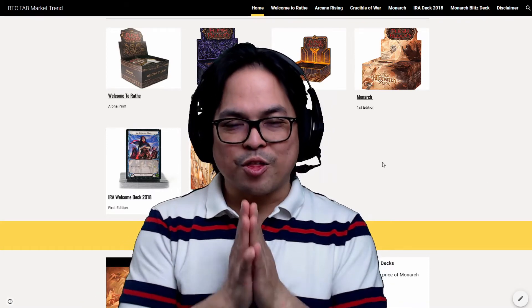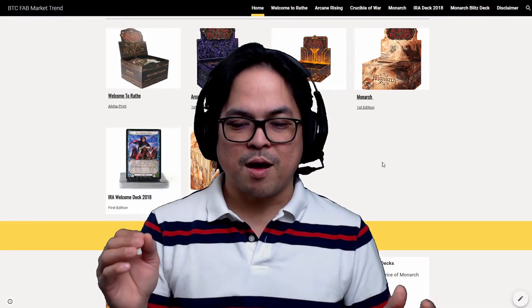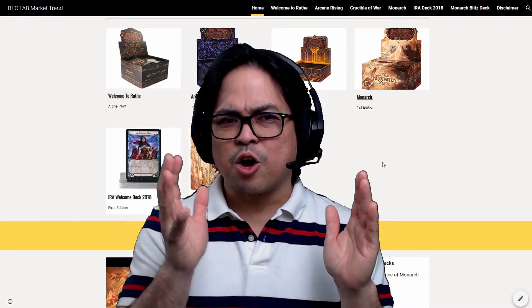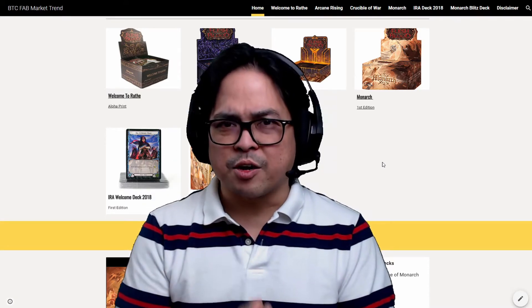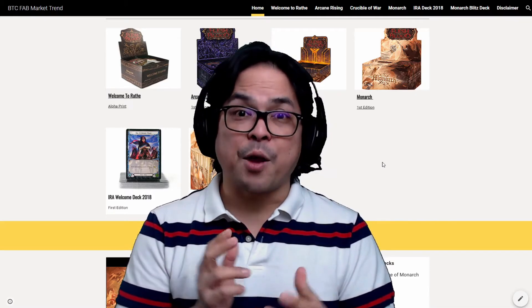So, on these events that are happening from April 30 until now, what is the effect of the events on the price of the sealed boxes? That is the Welcome to Wraith, ARC, CRU, Monarch, and IRA.